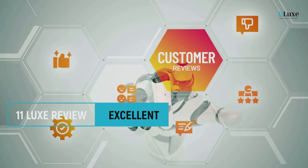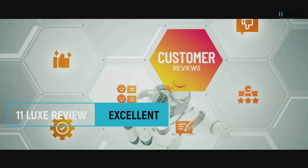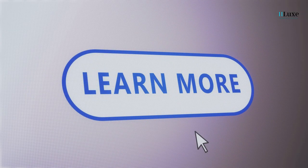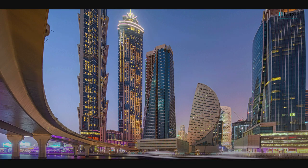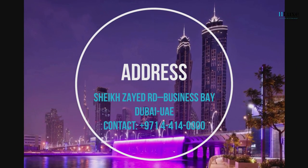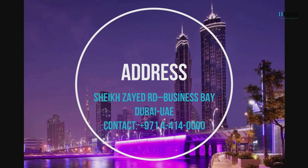The 11Lux social review score of JW Marriott is excellent, with a score of 99 out of 100. To know more about JW Marriott Marquis Dubai and to read the social reviews, visit 11lux.com. The link to the page is given in the description below, and the address of the hotel is Sheikh Zayed Road, Business Bay, Dubai, United Arab Emirates.